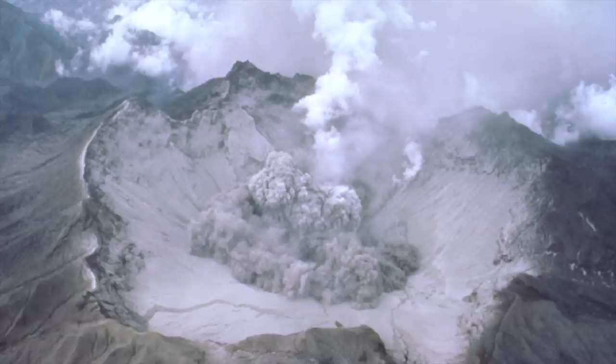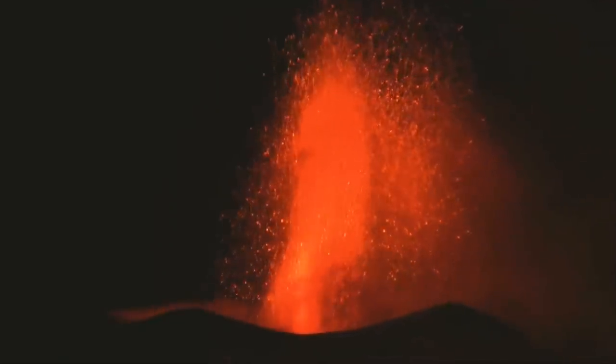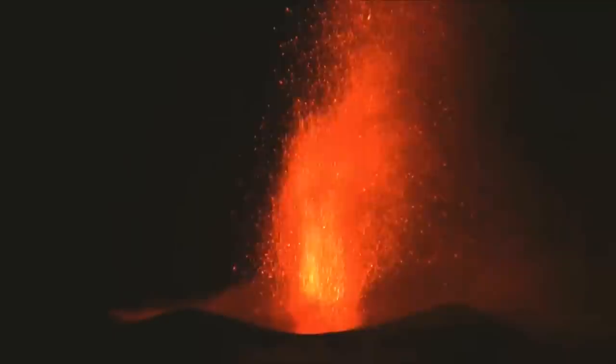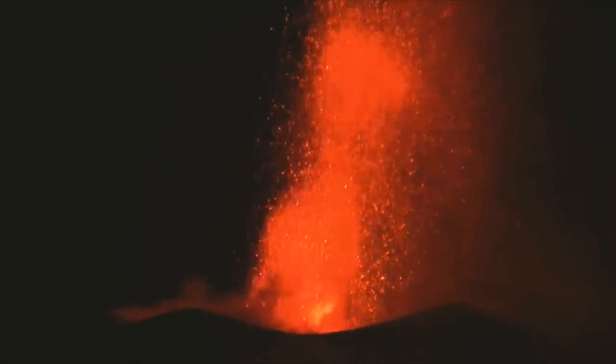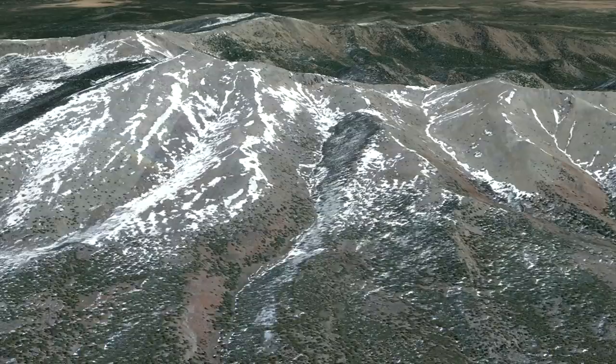At its summit was a large volcanic crater formed via explosive eruptions, which measured perhaps half a mile in diameter. Then, 2.52 million years ago, volcanic activity at Mount Taylor's main cone ceased. Over the next 1 million years, trachydacite cinder cone forming eruptions occurred around the flanks of the volcano, depositing thin and lengthy flows of lava. The last such eruption occurred 1.5 million years ago, and Mount Taylor became extinct.